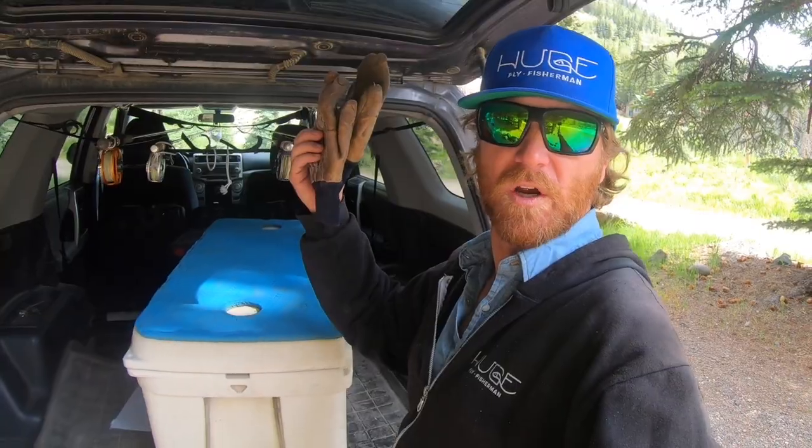Some work gloves in case I run into some work. Got a first aid kit. Got a spare rain jacket. And what's this? A Panther Martin. It's for my kids, I swear.